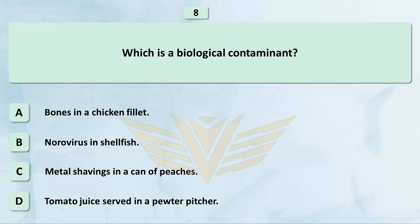Which is a biological contaminant? A. Bones in a chicken fillet. B. Norovirus in shellfish.